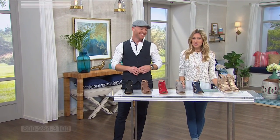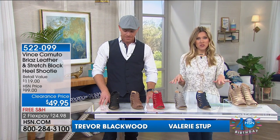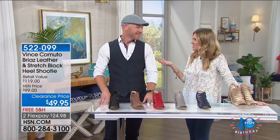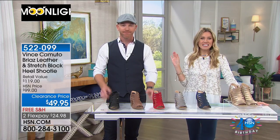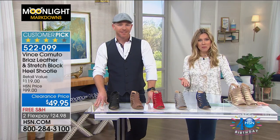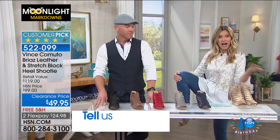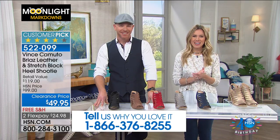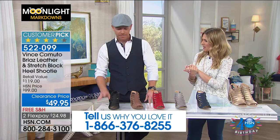Hope you are enjoying our Moonlight Markdowns — lots of great fashions at severe discounts, plus a few pairs of shoes. Trevor and I have been spending a lot of time together talking about fashions because he is your go-to style expert. We would love to hear from you — if you're shopping this morning and just picked up the DG skinny legging, ask Trevor how to wear them. The testimonial line is at the bottom of your screen: 1-866-376-8255. We'll help you put your wardrobe together.